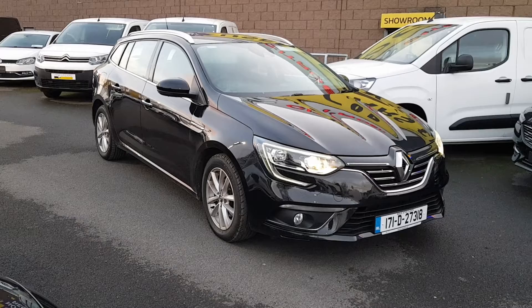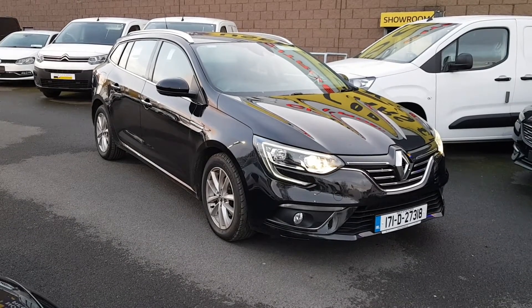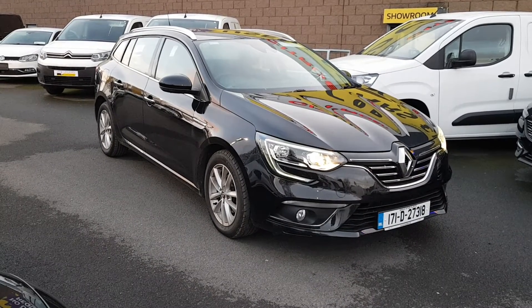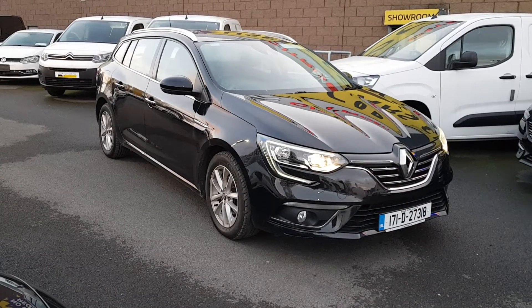We have a 171 Renault Megane, this is the Sport Tour, it's a Dynamique, it's a 1.5 diesel, only has 60,000 kilometres, and this car could be yours from as little as 79 euros per week with no deposit.